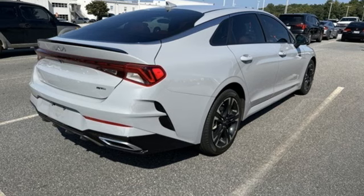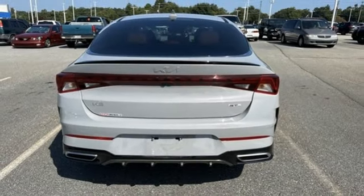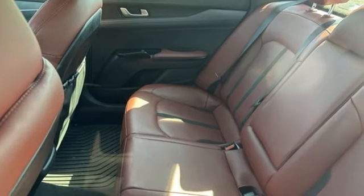Manual tilting steering column, intercooled turbo inline four cylinder engine, hands free lift gate, gas pressurized shocks, and automatic transmission.